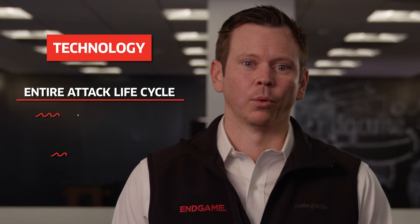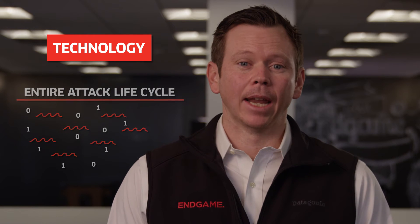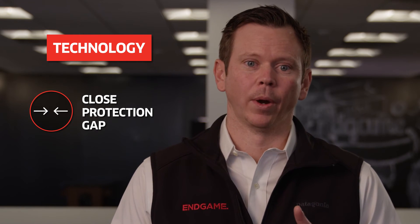Endgame's platform was built to operate early and fast, covering the entire attack lifecycle without drowning security teams in data. Endgame's platform helps enterprises close the protection gap in two ways.